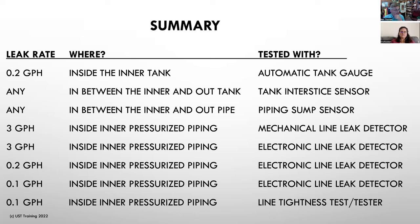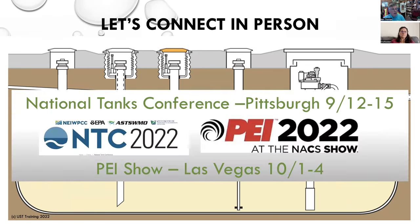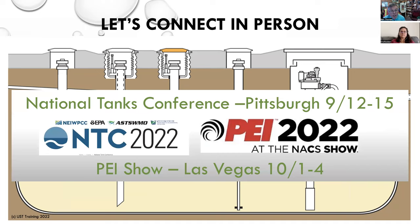Great conversation everyone — it's been almost an hour. Let me just end with a couple more things. We do online A/B operator training. If you've taken this today and have taken our training before, hopefully it brings home a couple more points. We try to deconstruct this stuff to make it digestible, but there's always something more to learn. Feel free to go to USTtrain.com. If anyone is going to the National Tanks Conference in Pittsburgh or the PEI show in Las Vegas, please look me up — I've got a booth and I'll be giving talks at both presentations.